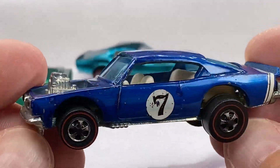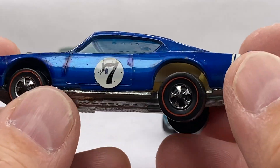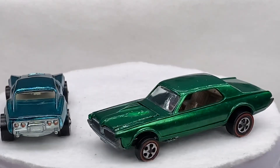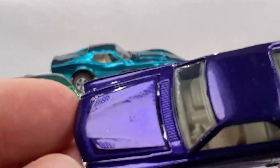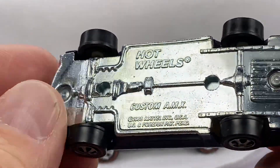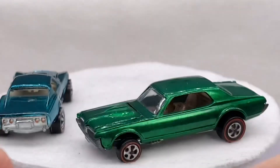We've got a King Kuda in blue — actually, scratch that. Purple. Custom AMX. Super shiny, really nice purple. Love that AMX. So those are the 68s in the front.